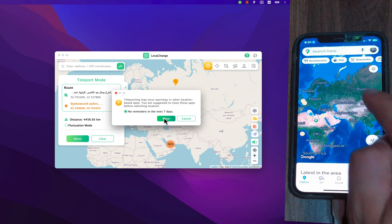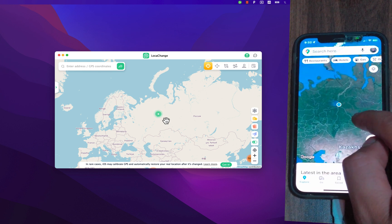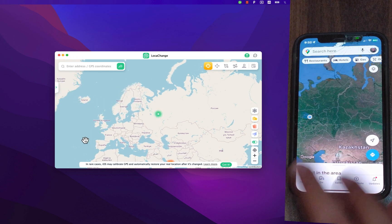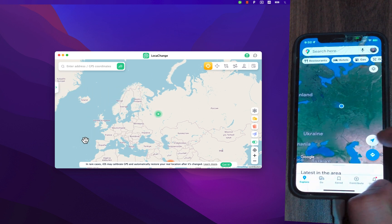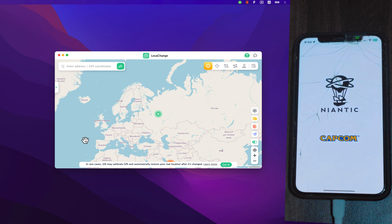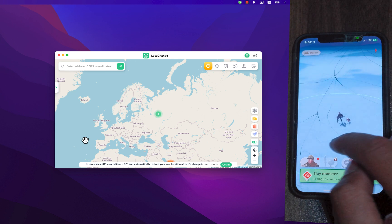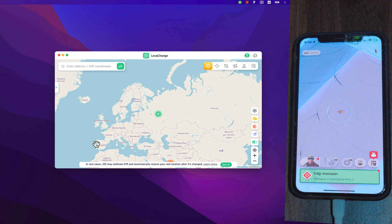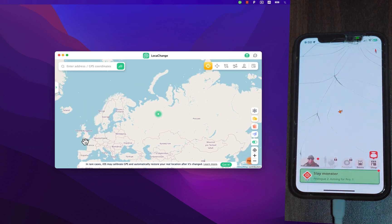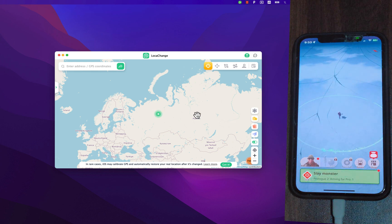Hit Move and the location will change immediately. Boom — as you can see, the location has been changed instantly. It's an amazing software to change GPS location to anywhere in seconds without jailbreaking your device. Now I'll show you how to change the location in Monster Hunter Now. I'll open the game — this is my location in the game. Select the place you want on the map, click Move, and the location has been changed.